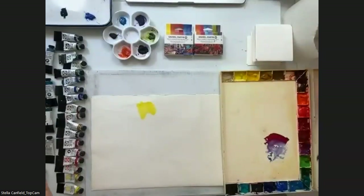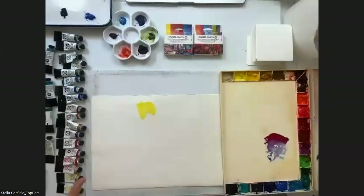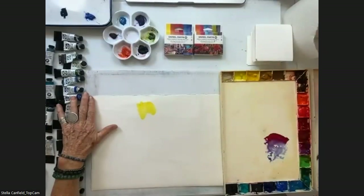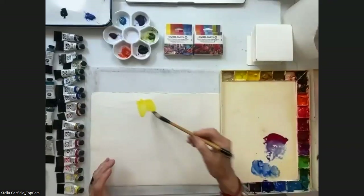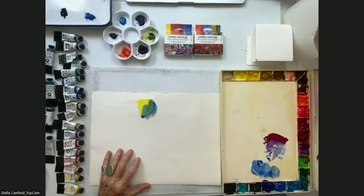I wish I were only a flower painter, a marine painter, or a portrait painter — so I could choose colors that only work for that kind of painting. Unfortunately, I paint whatever touches me and whatever the mood of the day is, so I use a lot of colors. Ultramarine Blue is a very transparent color and I love to use it — with only two colors you can produce so much.